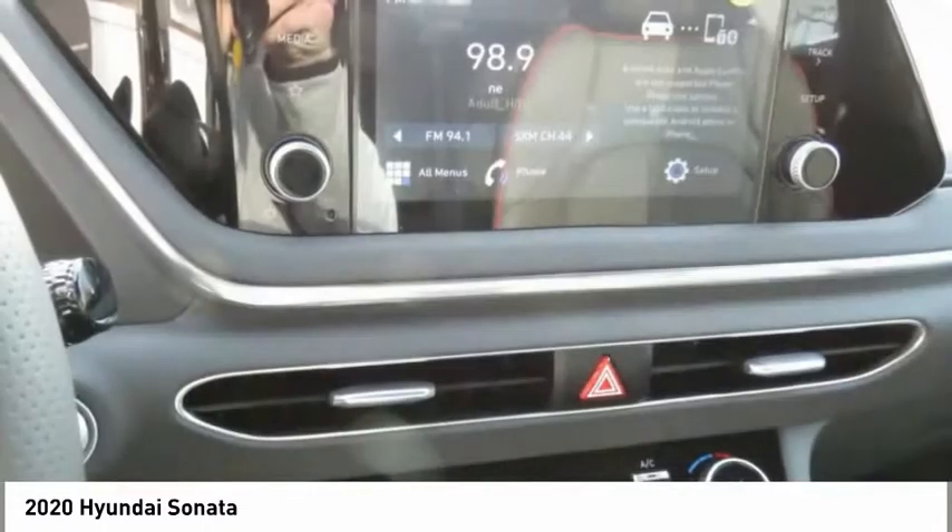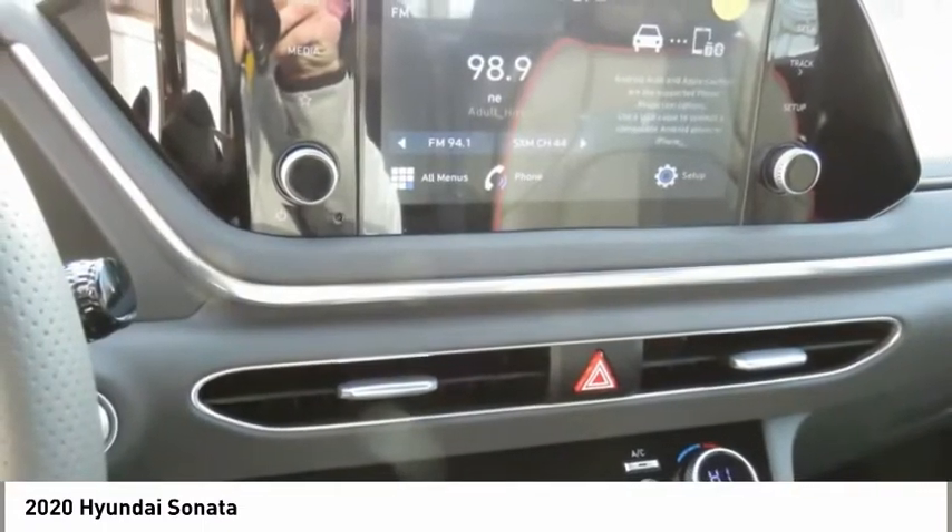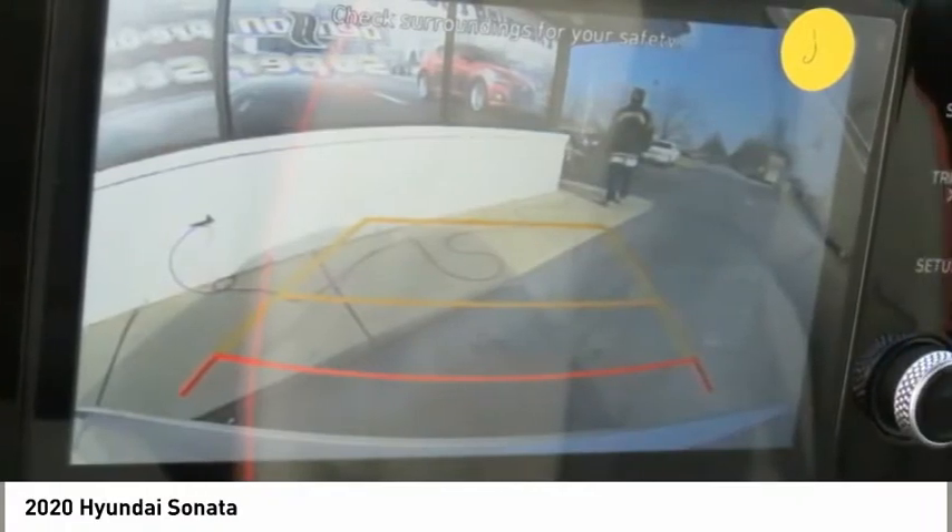Remote trunk release, FWD, headlights auto-off, security system. Come take a test drive today.